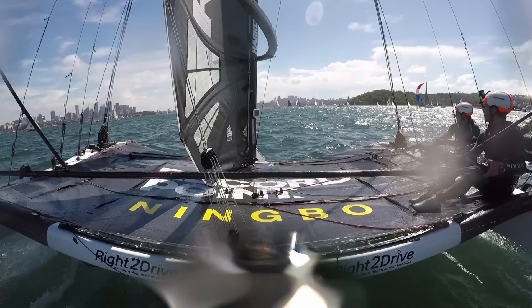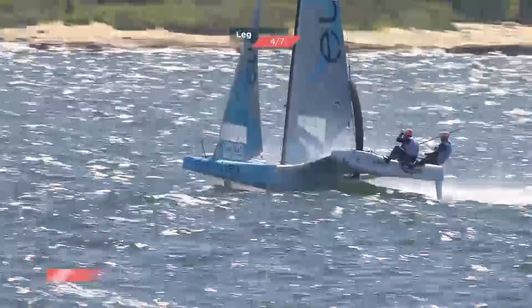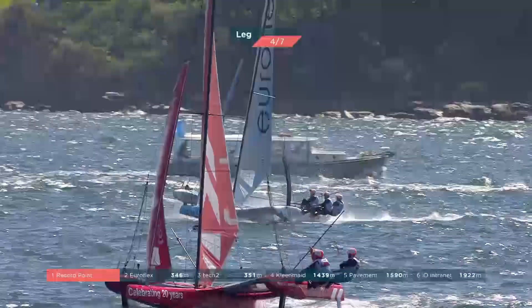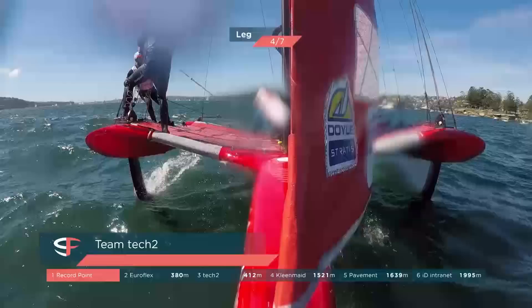Record Point romping along in the lead of this race right now. Glenn Ashby putting his back into it, doing a big trim on that main sheet. Nathan just sailing straight through the lure to Tech Two — EuroFlex into second, rolling in. Nice drive here, jibing through the middle gate on the downwind.